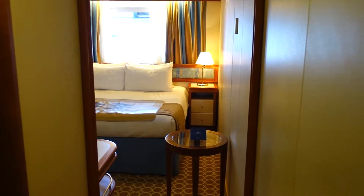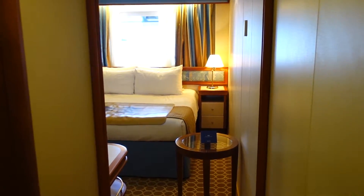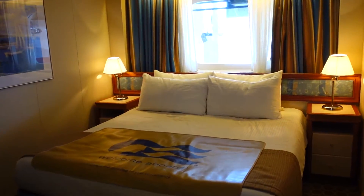Here's a room on the Diamond Princess that has an attractive outside view. As we walk into the main room, it's quite sizable.